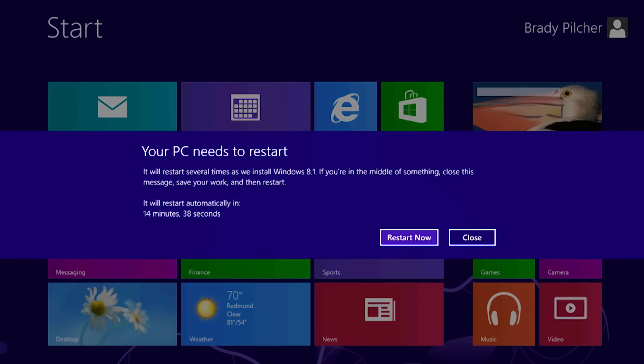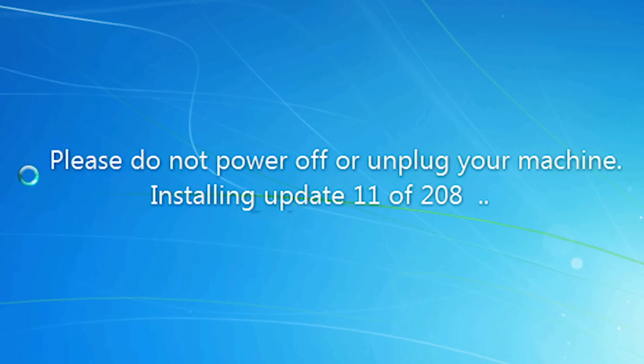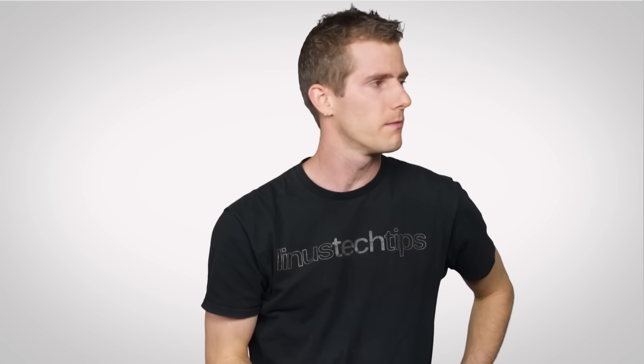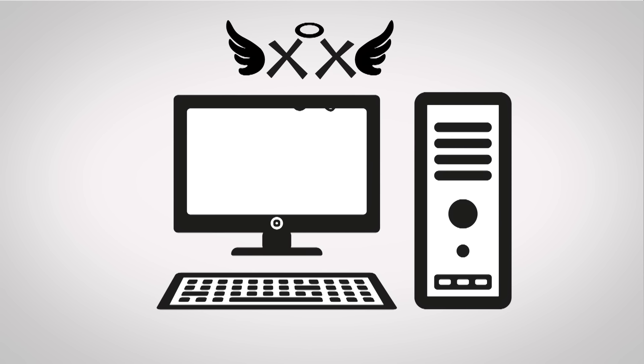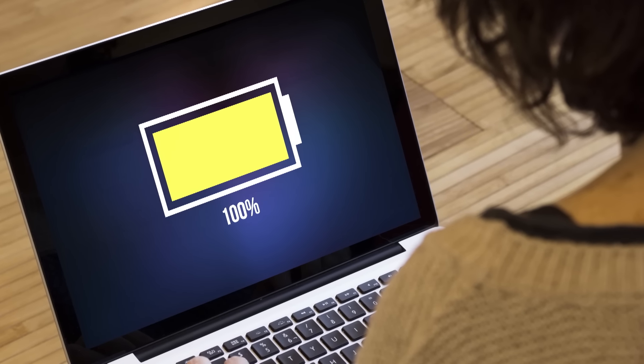Bringing us to one of the biggest reasons that people force a system reset: system updates that seem to take an eternity when you just need to wrap up some work and go to sleep. Well, there is a reason that your screen explicitly tells you not to turn off the power. During a typical power loss, you're likely to lose a little bit of unsaved work, but turning off your PC during an update can result in problems that will prevent the system from even booting back up — such as corrupted, half-written registry files or system files. So I would even suggest that plugging your computer into a UPS, or making sure that you have a fully charged laptop battery during updates, isn't a bad idea.